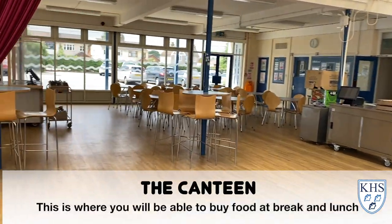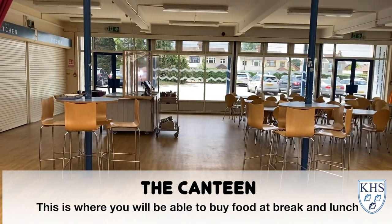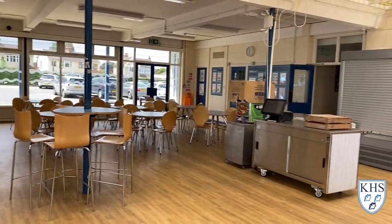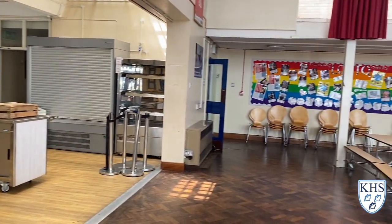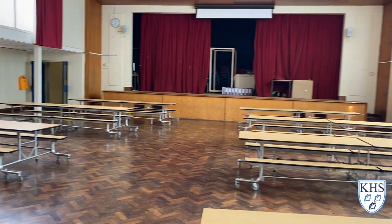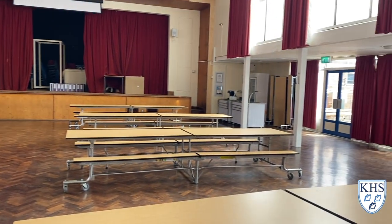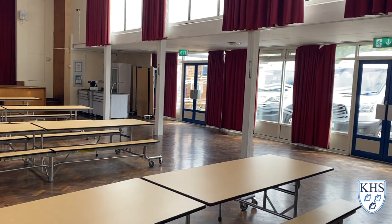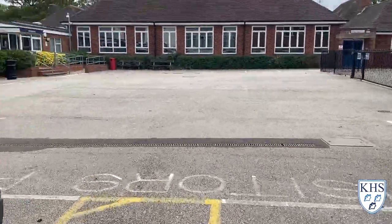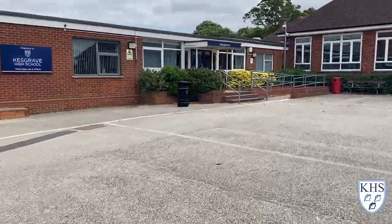This is also our main canteen where you can get hot food and drink at lunchtimes and break times. Now we're going back out into the main area so we can show you one of the main entrances into the school.